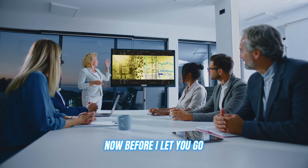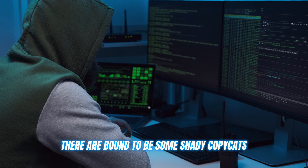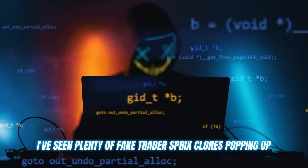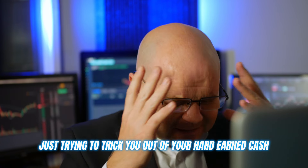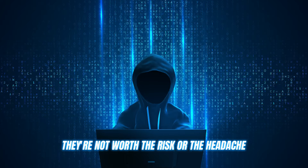Now before I let you go, I've got to give you all a friendly warning. As with any popular trading tool or platform, there are bound to be some shady copycats and scammers trying to cash in on the hype. I've seen plenty of fake Trader's Bricks clones popping up promising the world, but really just trying to trick you out of your hard-earned cash. Do not — I repeat — do not fall for any of these scams. They're not worth the risk or the headache.